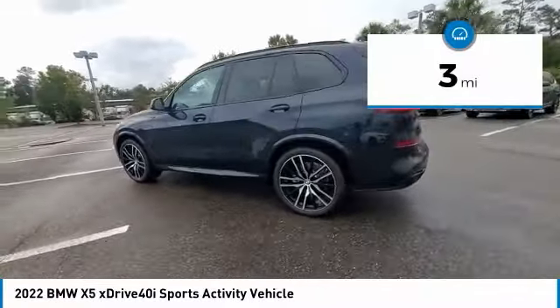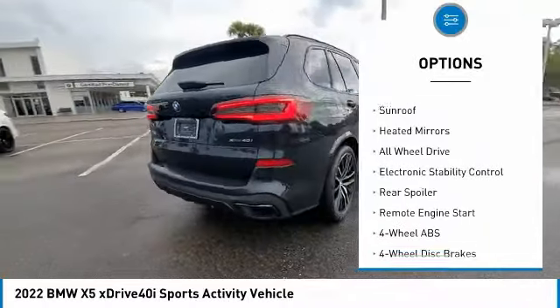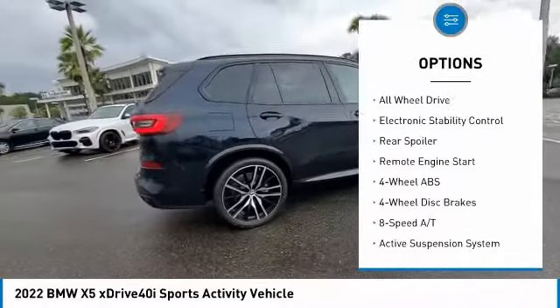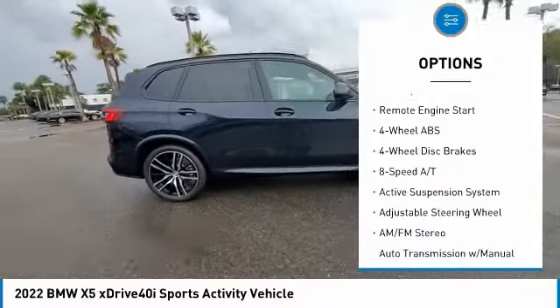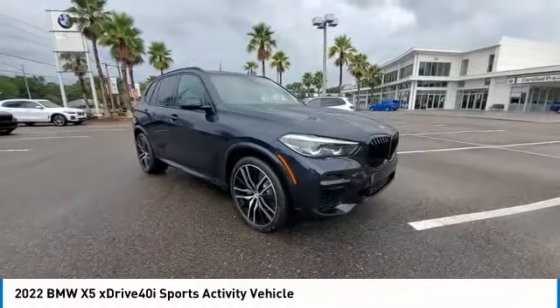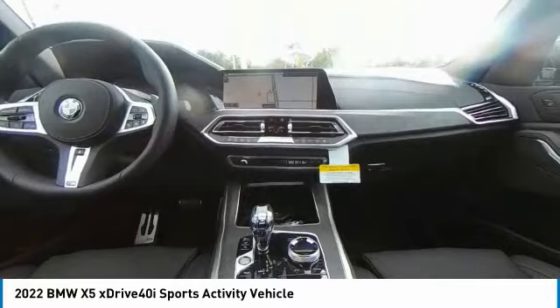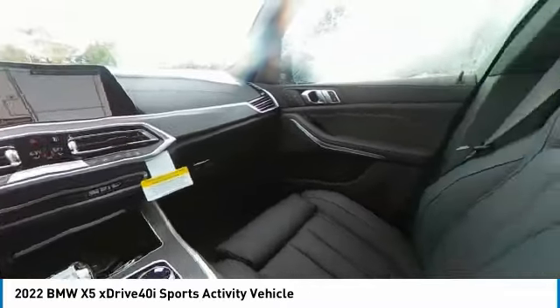Here are some of this vehicle's great options: tire pressure monitoring system, turbocharged, panoramic roof, blind spot monitor, sunroof, heated mirrors, all-wheel drive, electronic stability control, rear spoiler, remote engine start. Take this vehicle for a spin and see why so many shoppers are now proud owners.